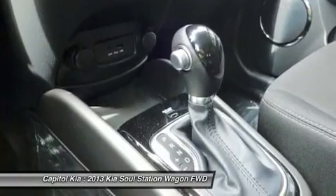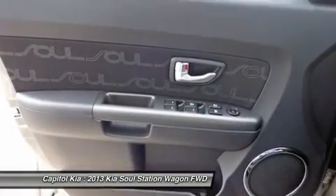Interesting features of this model are affordability, spacious interior, good power with either engine, great warranty, and good fuel economy.